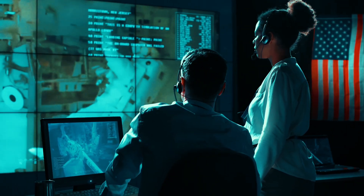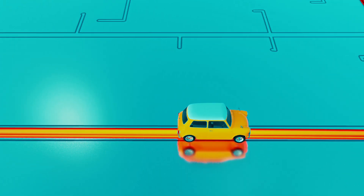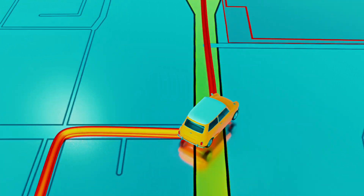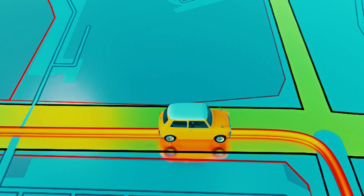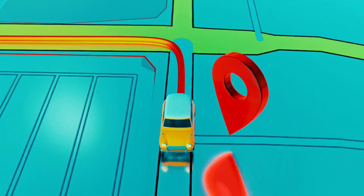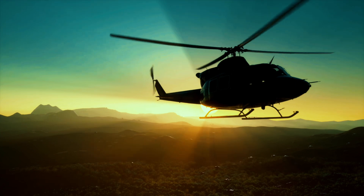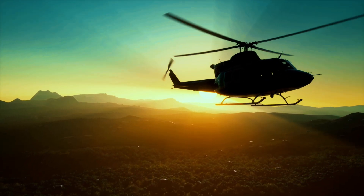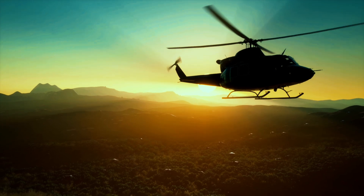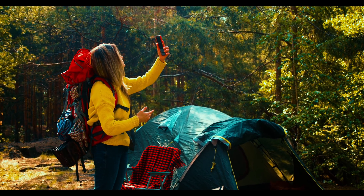Modern GPS is so precise that it can pinpoint your location within a few meters. That's why you can find your friend's house, avoid traffic jams, or even catch a Pokémon without getting hopelessly lost. Fun fact: GPS was originally designed for the U.S. military in the 1970s, but it's now used by everyone from farmers and hikers to pilots and pizza delivery drivers.